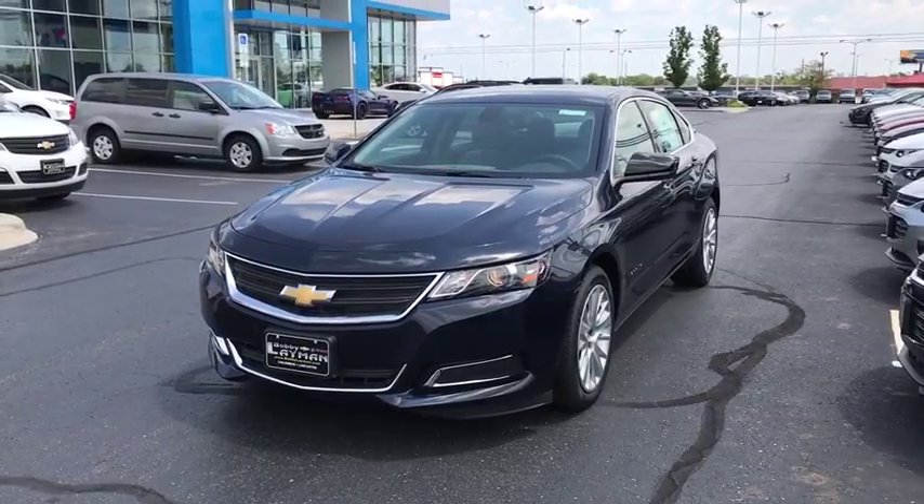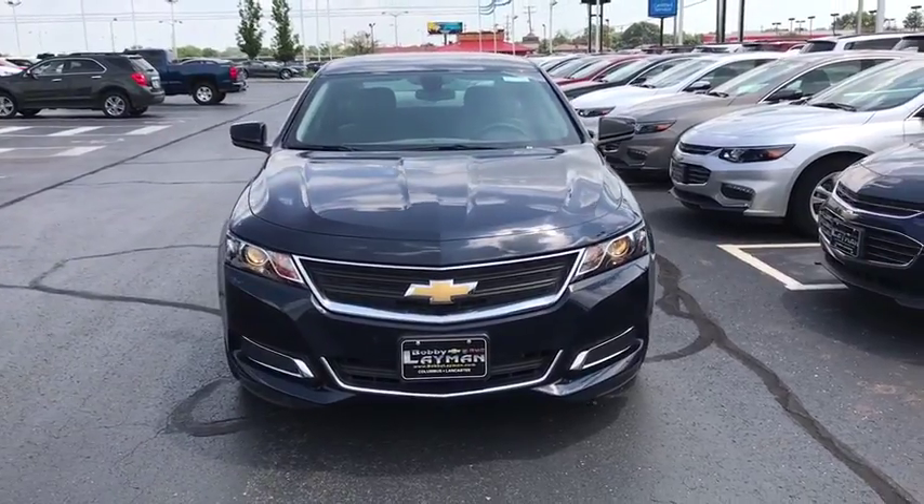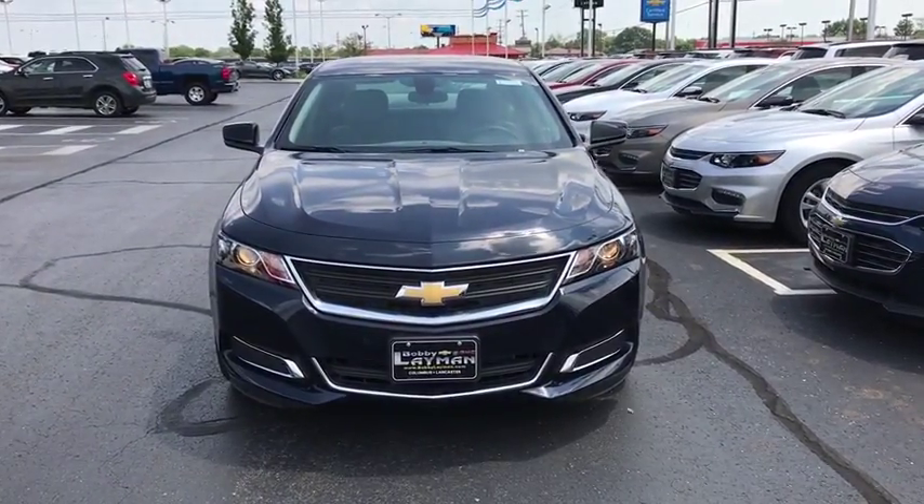The 2017 Chevrolet Impala. The Impala has been one of America's favorites for over 50 years. Enough said. This vehicle has less than 100 miles.